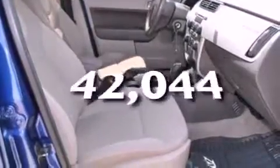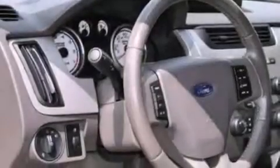It also has an external temperature gauge, and this vehicle has fewer than 43,000 miles on the odometer. With an EPA estimated rating of 35 miles per gallon on the highway, this vehicle pays off in the long run.